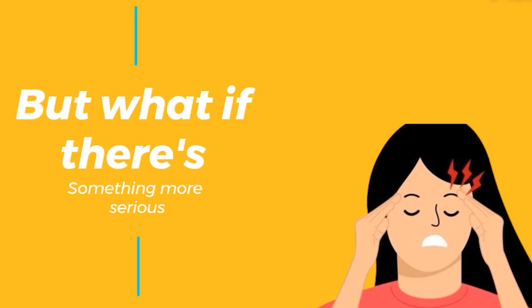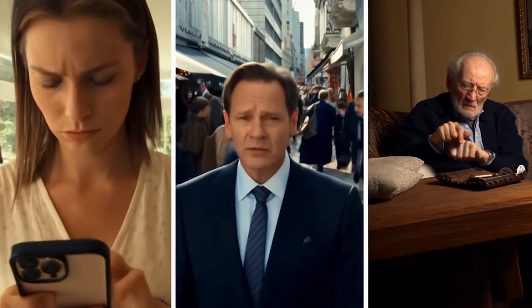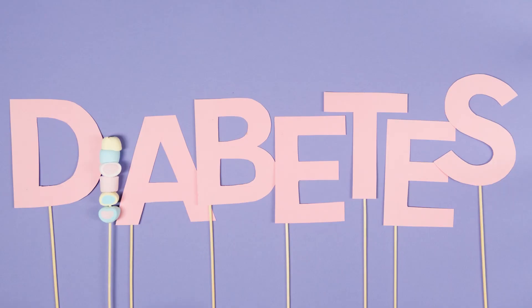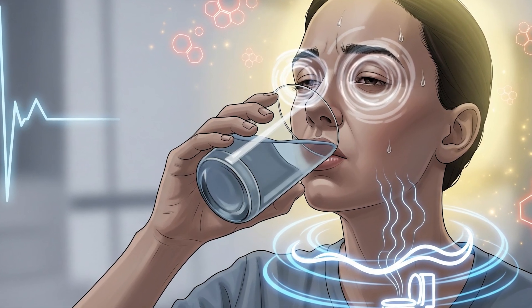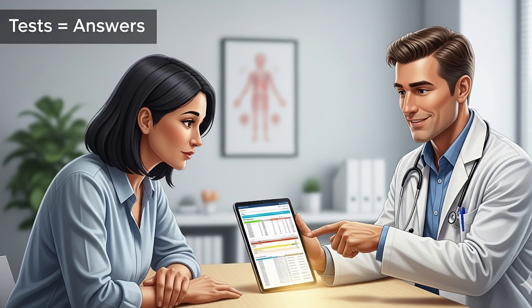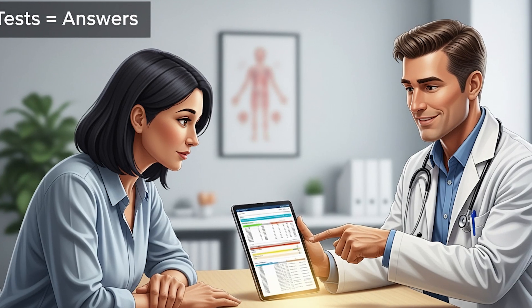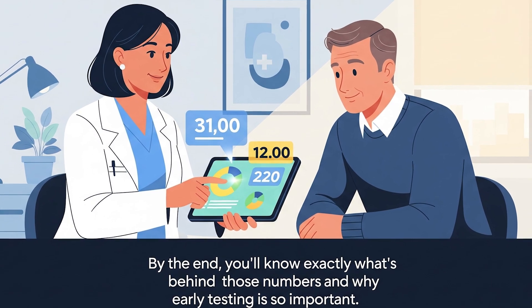But what if there's something more serious happening? For millions of people around the world, these daily annoyances aren't just bad habits — they're early signs of diabetes, a disease that often develops quietly before showing itself in serious ways. You can't confirm diabetes just by symptoms; some people show no warning signs at all until complications arrive. That's why doctors turn to specific tests. Today's video will walk step-by-step through the four major diagnostic tests, explaining how each one works, what the results mean, and how you can prepare for them. By the end, you'll know exactly what's behind those numbers and why early testing is so important.